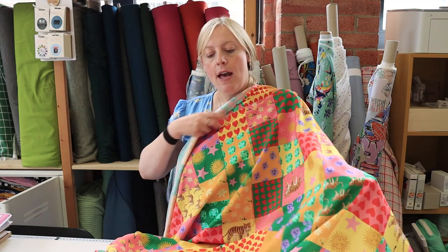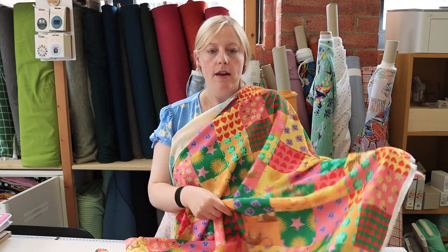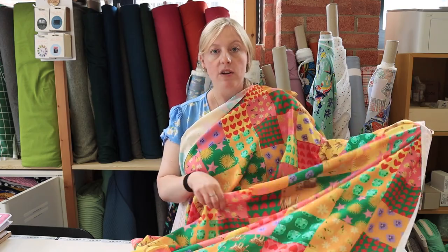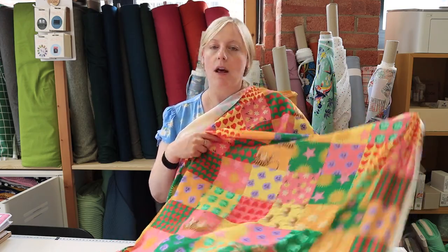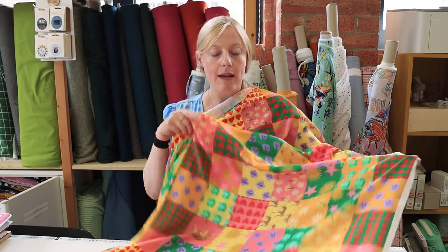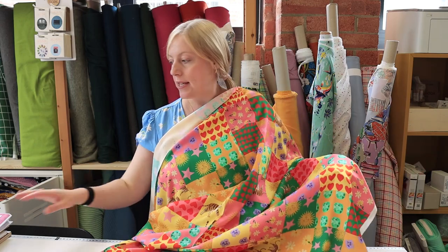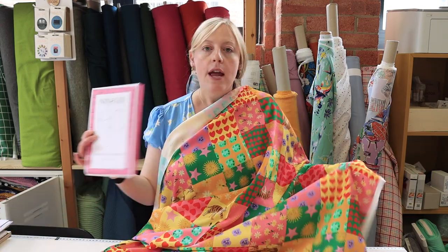Viscose lawns do vary slightly in weight and in how see-through they are. This one you wouldn't have to line — it's a light to medium weight, perfect for making a dress or a blouse. The pattern we've paired with it is the Nina Lee Park Lane dress, or if you didn't want to do the dress you could also do the blouse version — it would look really gorgeous in this fabric.